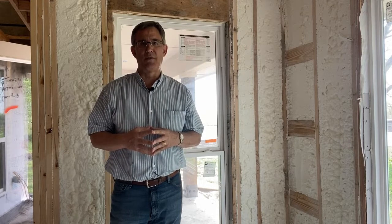Hi everybody, Dave Yelovic with Homes Built Right. We're out in the field again today and I found this house under construction and it's got something really neat. I want to show it to you and explain why it's really neat in just a minute.